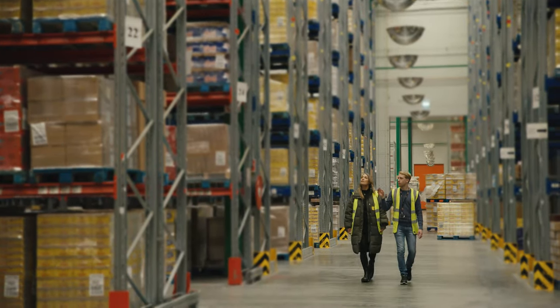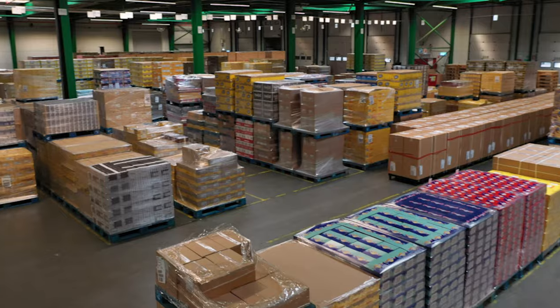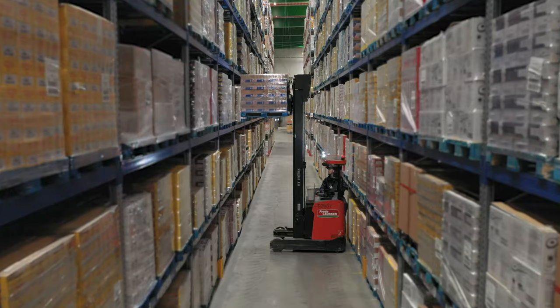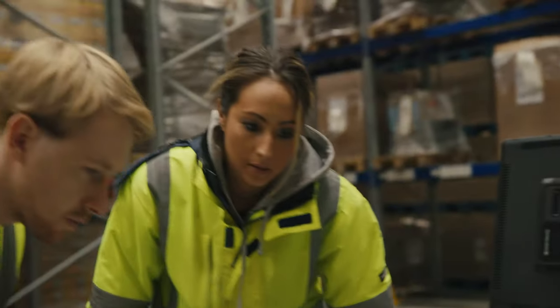Traditional warehouse stock taking is a labor-intensive process, with barcode scanning done by hand and productivity averaging 100 units per hour. Currently there is a trade-off between the desire for accurate and transparent inventory and the high labor cost to achieve this.